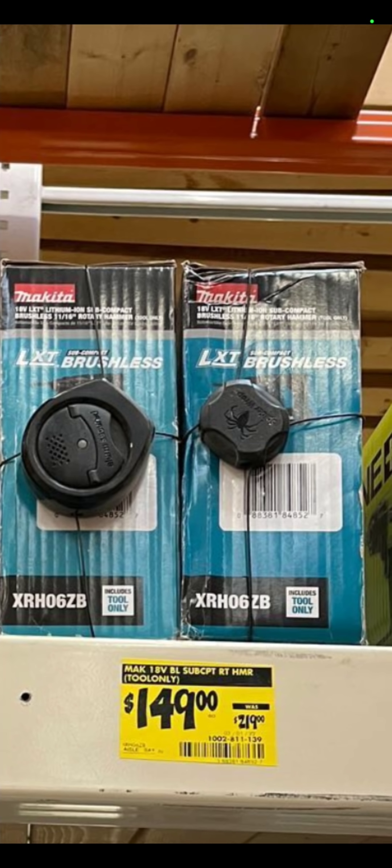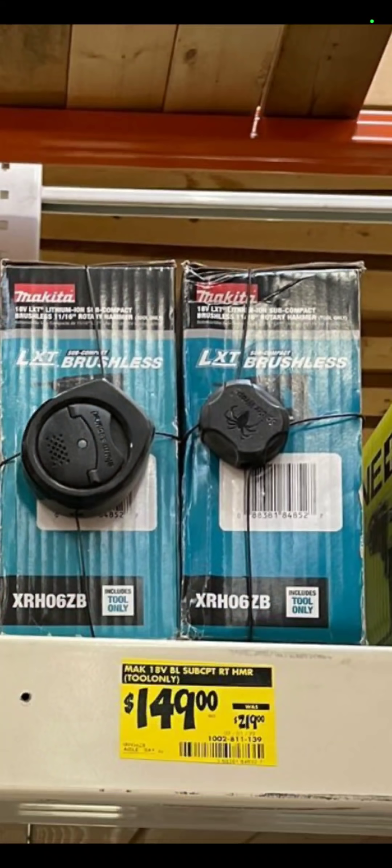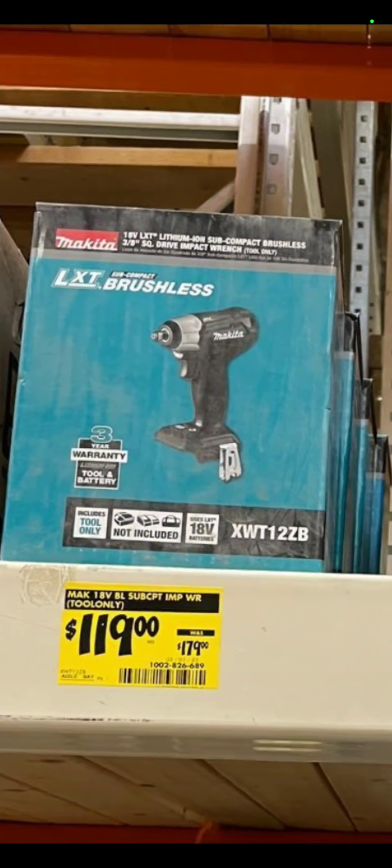Again at the Depot: $149 for the LXT Makita Brushless SDS Rotary Hammer. This one — I want to say it was Eugene or Tyler or Ted, one of the guys from Deal Team 6. $119 for the Makita Subcompact Impact Wrench — that was tool only.